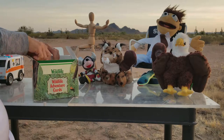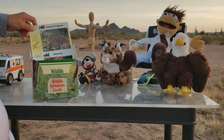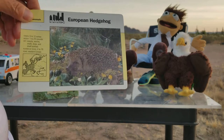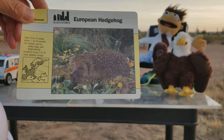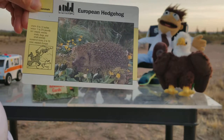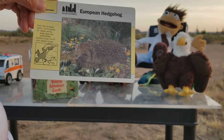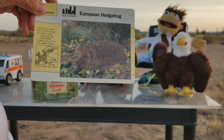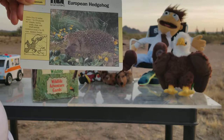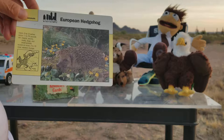European hedgehog! Can you see? Its length is 9 to 12 inches, about a foot long, and it weighs one to two and a half pounds. It eats insects, worms, snails, slugs, and small animals. Whoa, I didn't know it would eat small animals! Number of young: two to ten, and its home is Western Europe — that's why it's called a European hedgehog.